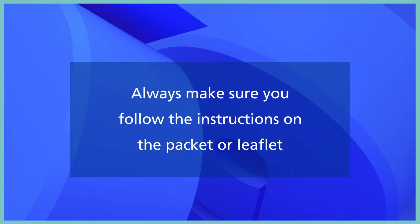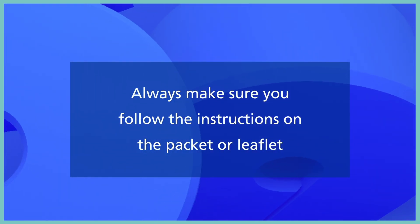Don't take more than the recommended amount of either medicine and always make sure you follow the instructions on the packet or leaflet.